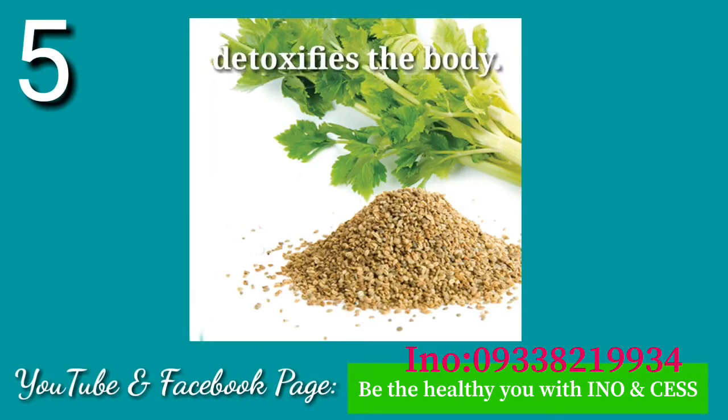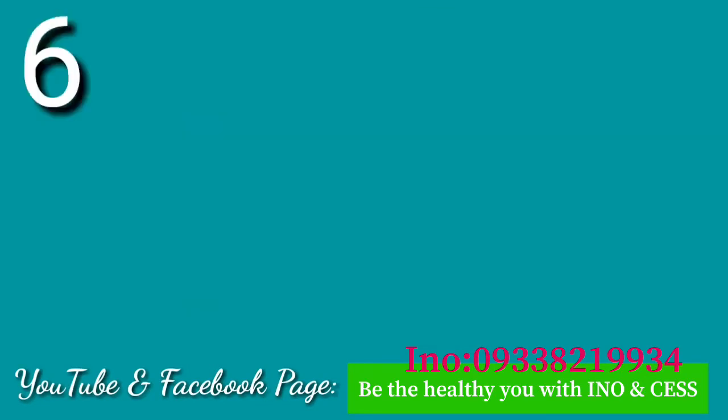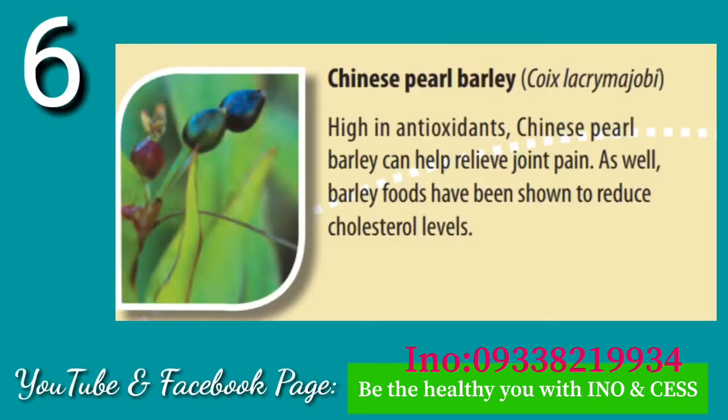Number five: Celery Seed. Celery seed has been shown to assist the digestive process and ensure the regular removal of waste from the system. It has a detoxifying and cleansing effect on the body.